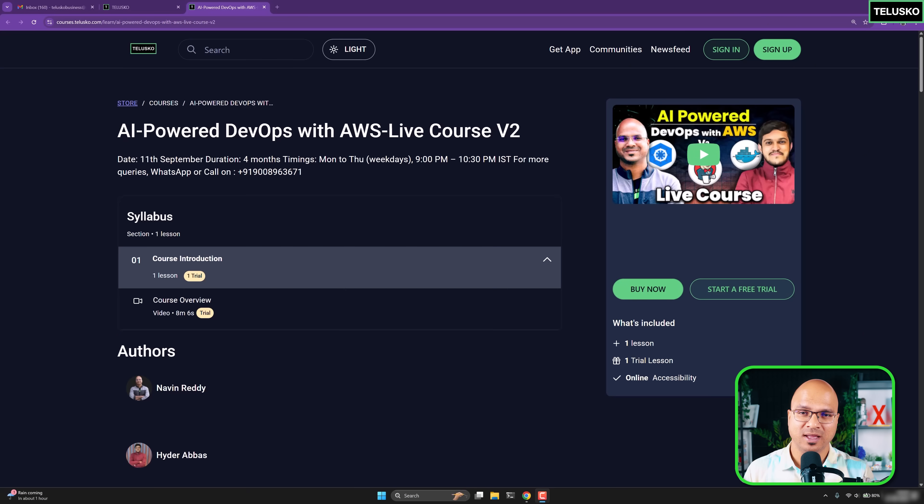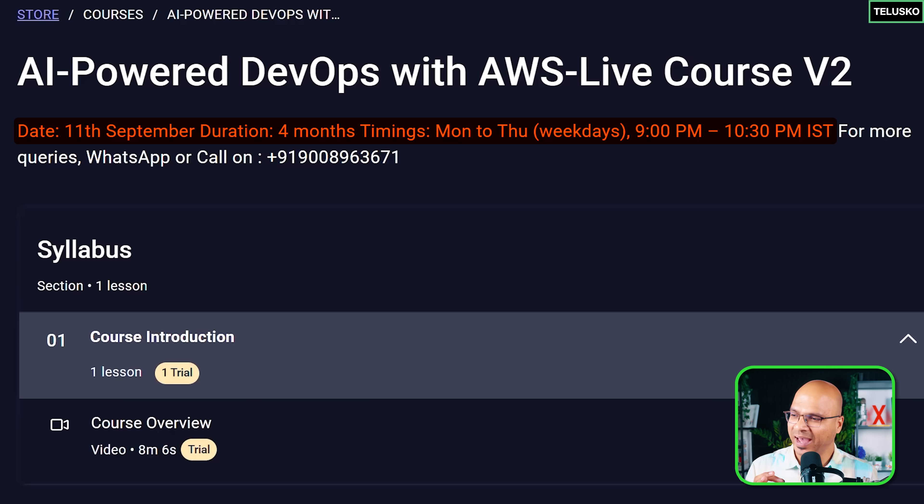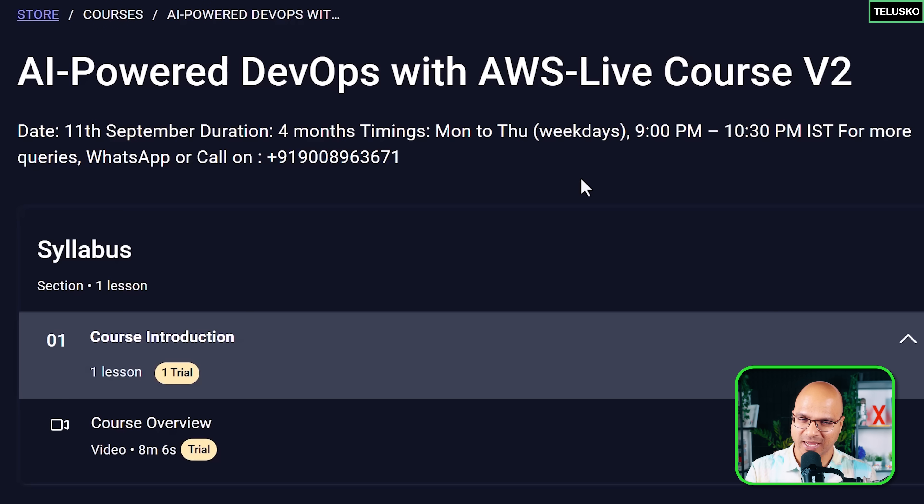This is a live course which will go for four months, and this is a weekday batch starting from Monday to Thursday. You will be having three days for practicing and relaxing. The timing is 9 p.m. to 10:30 p.m. IST — and mind you that it's IST.